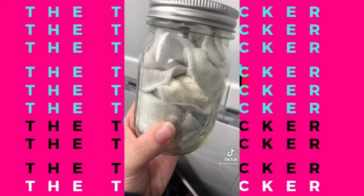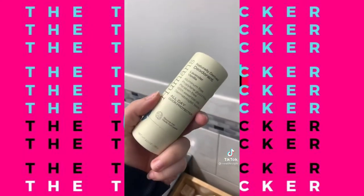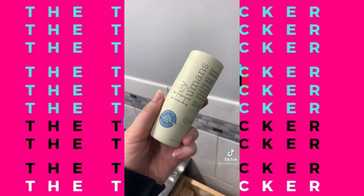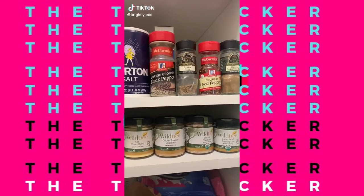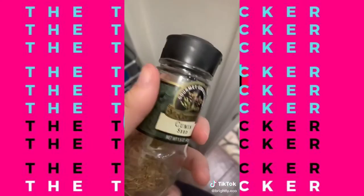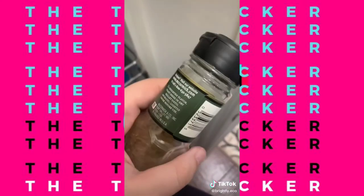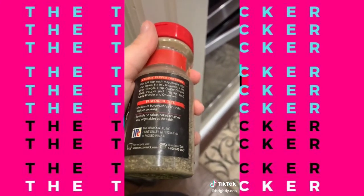Did you know that spices like this could be several years old by the time they're imported to the US? It might say where it's packaged or distributed, but it won't tell you how many middlemen it went through to travel all over the world — arriving as a low-quality spice where farmers got the least amount of compensation for their work compared to those middlemen.